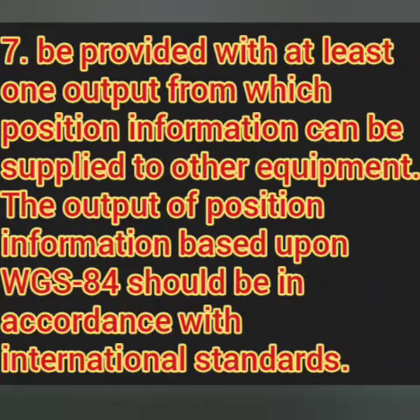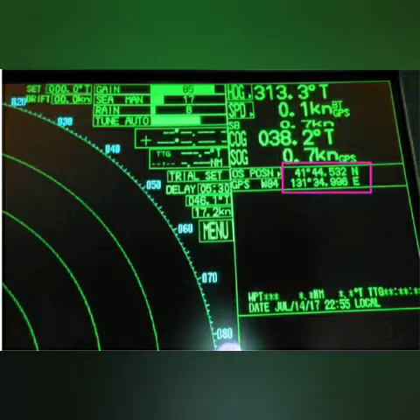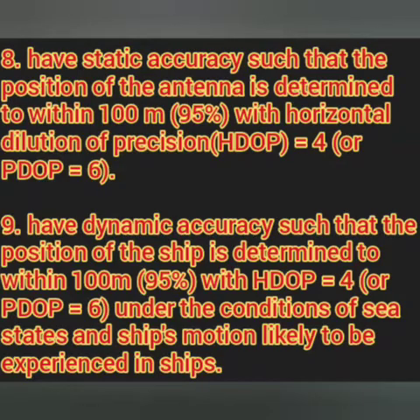The next point says that there must be at least one output based on WGS 84 for other equipments. We have all seen that the GPS position is interfaced to many equipments like ECDIS, radar, AIS, etc. The performance standard requires that there must be at least one output based on WGS 84 which can provide data to these other equipments.